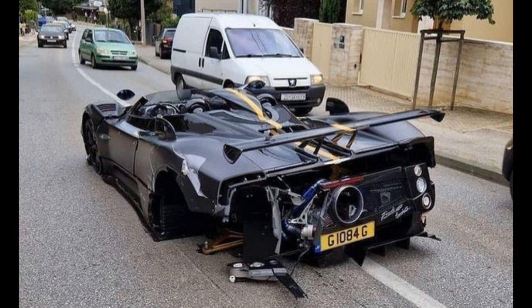Overall, the Pagani Zonda HP Barchetta is a remarkable supercar that offers unparalleled performance, style, and exclusivity. Its limited production and unique features make it a true masterpiece of automotive engineering and design that is sure to be cherished by its lucky owners for years to come.